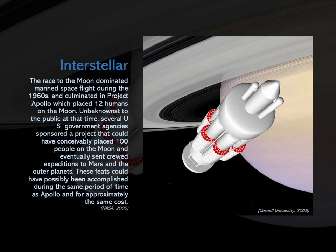The race to the moon dominated manned spaceflight during the 1960s and culminated in Project Apollo, which placed 12 humans on the moon. Unbeknownst to the public at that time, several US government agencies sponsored a project that could have conceivably placed 100 people on the moon and eventually sent crewed expeditions to Mars and the outer planets. These feats could have possibly been accomplished during the same period as Apollo, and for approximately the same cost. The project, code-named Orion, featured an extraordinary propulsion method known as nuclear pulse propulsion.